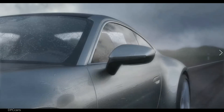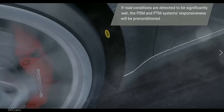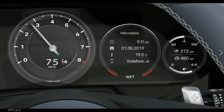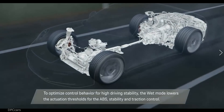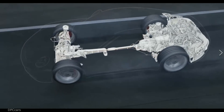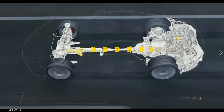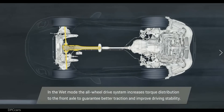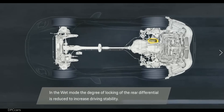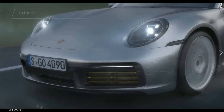The air brake system also causes high driving stability. To optimize control behavior for high driving stability, the wet mode lowers the actuation thresholds for the ABS, stability, and traction control. In wet mode, the all-wheel drive system increases torque distribution to the front axle to guarantee better traction and improve driving stability. Additionally, the front air flaps are fully opened in wet mode.